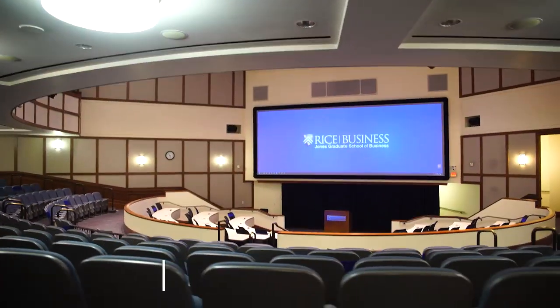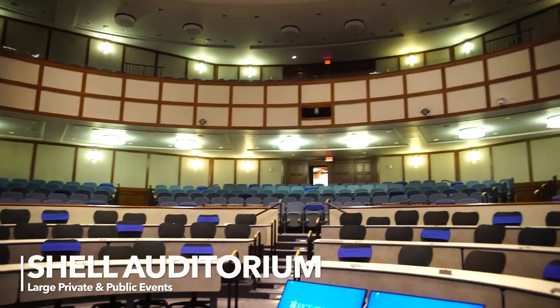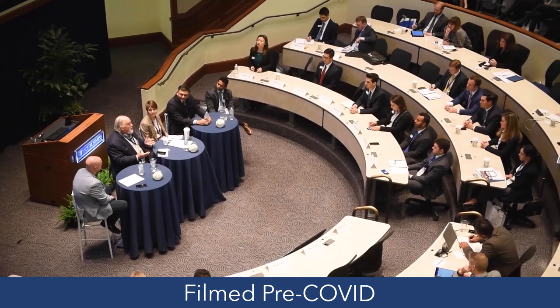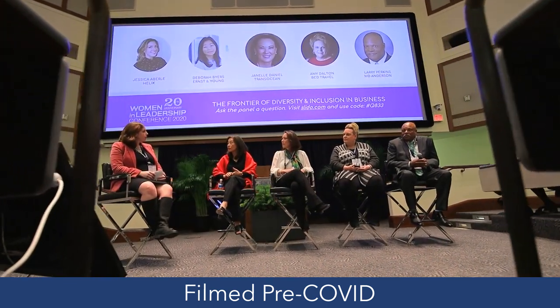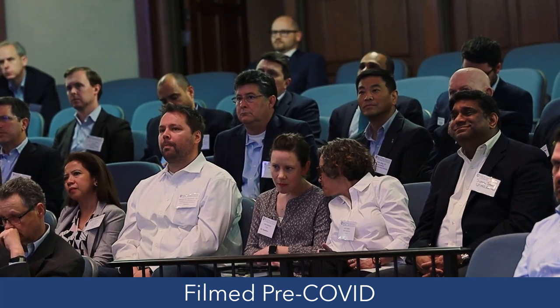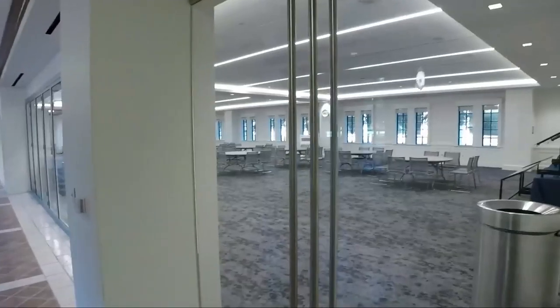The Rotunda and Shell Auditorium are always the heart of the large events we host at Rice Business. Shell Auditorium seats around 500 attendees, so throughout the year you will see this space used for guest speakers, conferences, educational programs, and other events. This space is home to two annual student-led conferences: the Women in Leadership Conference and the Rice Energy Finance Summit. Another popular student-led event is our Veterans Business Battle, which is the largest veterans-only business competition in the country.